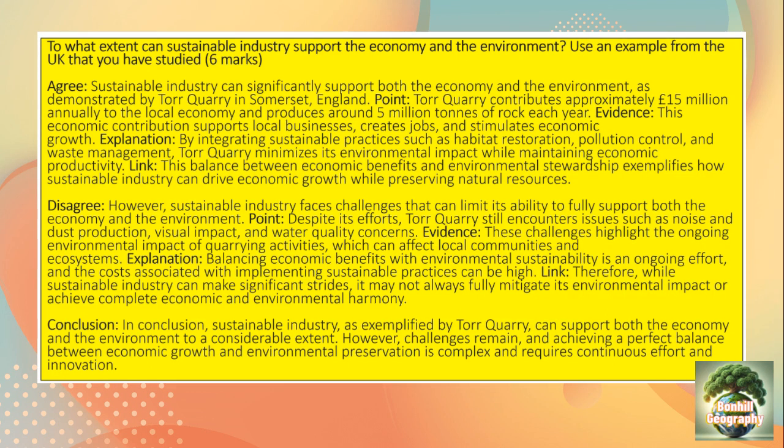However, sustainable industry faces challenges that can limit its ability to fully support the economy and the environment. Despite its efforts, Tor Quarry still encounters issues such as noise and dust pollution, visual impact and water quality concerns.